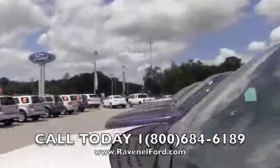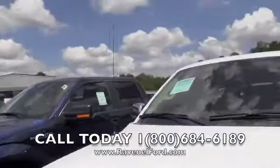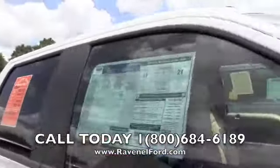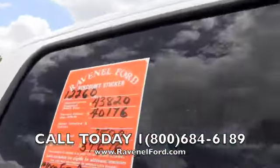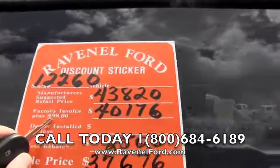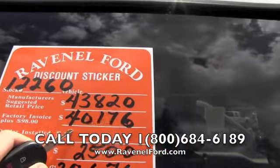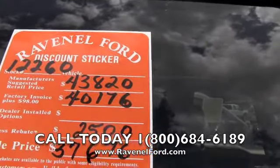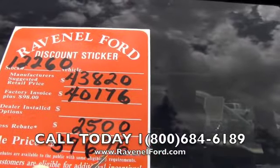One of the things I like to point out to people is the pricing out here at Ravenel Ford. What they do is put a discount sticker on every vehicle — it makes it a little easier to do business. The manufacturer's suggested retail is $43,820. Factory invoice plus $98 is $40,176. The current rebate is $2,500, bringing the sale price to $37,676.